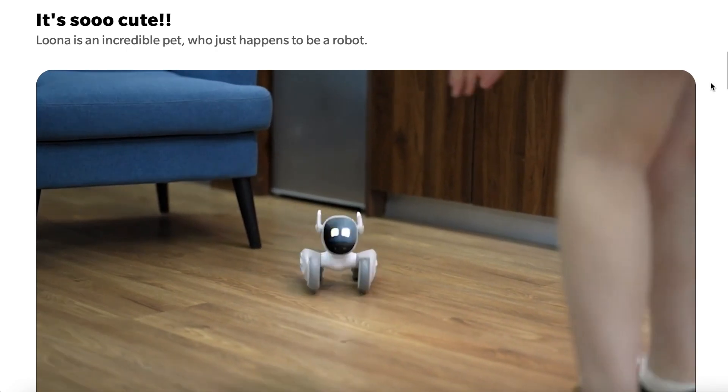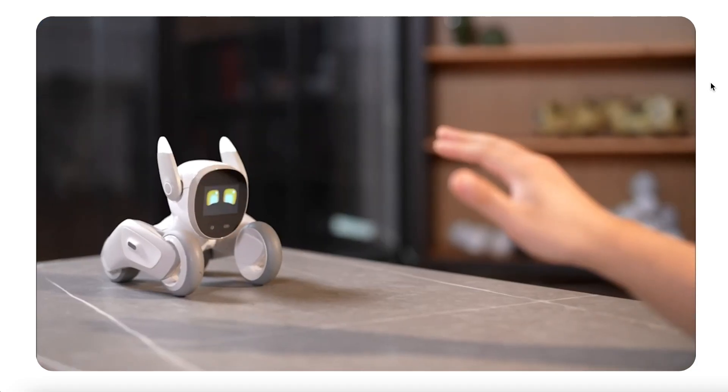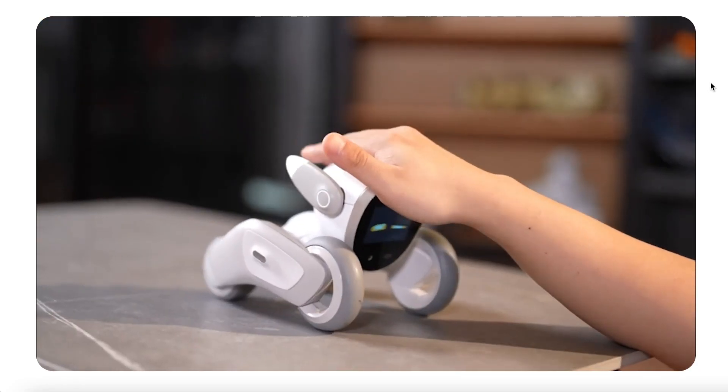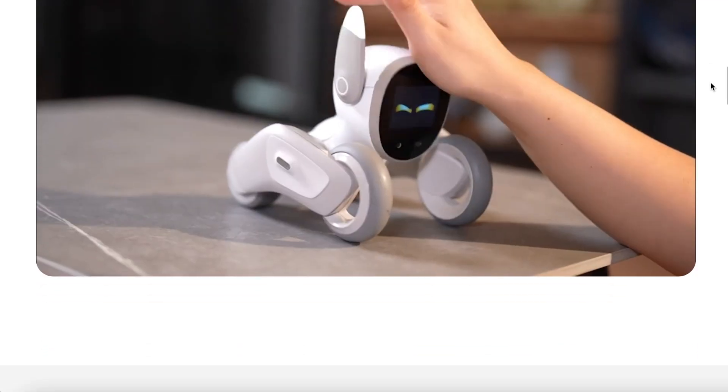It's so cute. Luna is an incredible pet that just happens to be a robot. And that's how I feel about my AIBO. It does look really, really cute. I love how the ears wiggle. It seems very expressive.